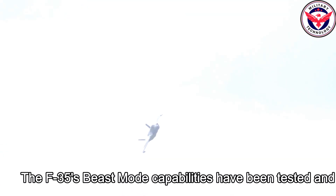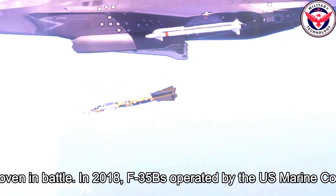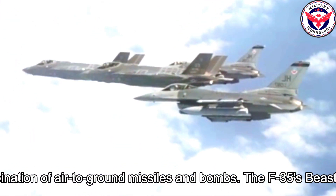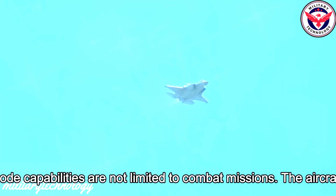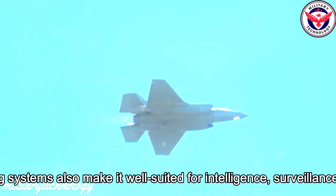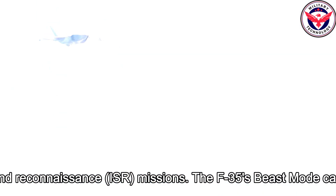The F-35's beast mode capabilities have been tested and proven in battle. In 2018, F-35Bs operated by the U.S. Marine Corps carried out strikes against targets using a combination of air-to-ground missiles and bombs. The F-35's beast mode capabilities are not limited to combat missions — the aircraft's advanced sensors and targeting systems also make it well-suited for intelligence, surveillance, and reconnaissance missions.